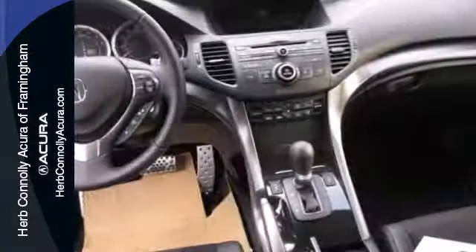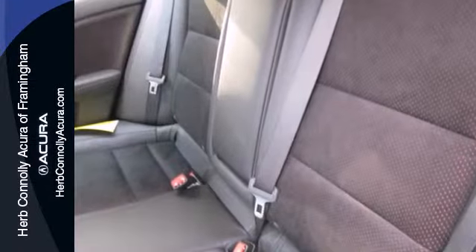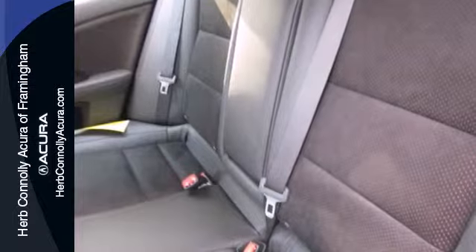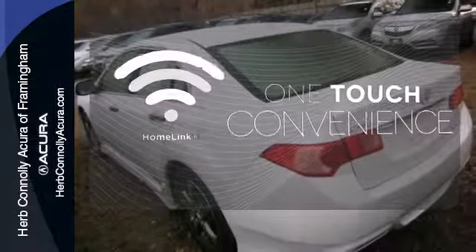Step in with remote keyless entry with the heated leather seating with memory technology, giving a perfect ride every time. Safety is no question with stability and traction control, multiple airbag system, and four-wheel independent suspension. With Homelink, one touch makes your arrival as welcoming as if you'd never left.